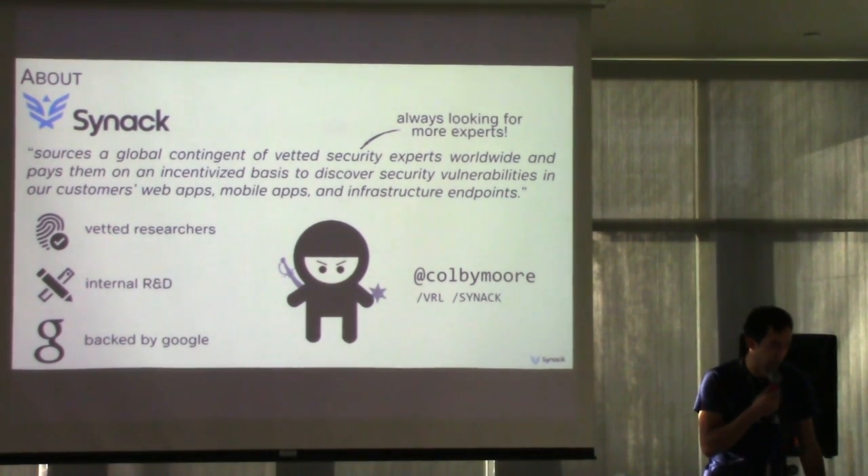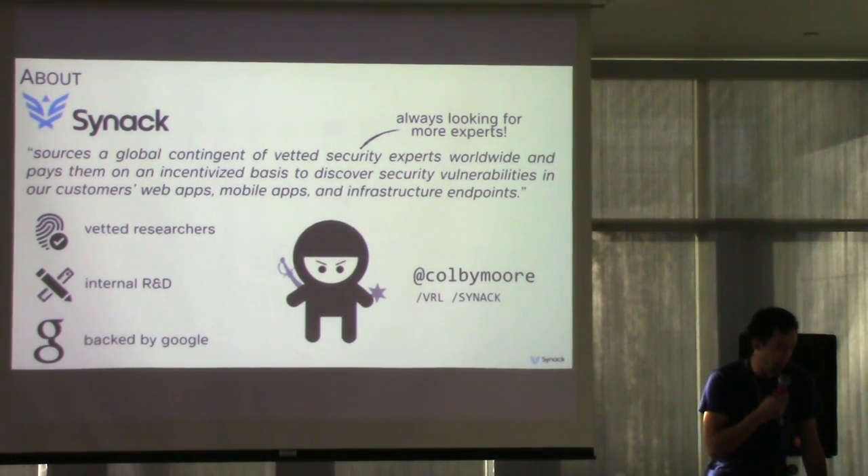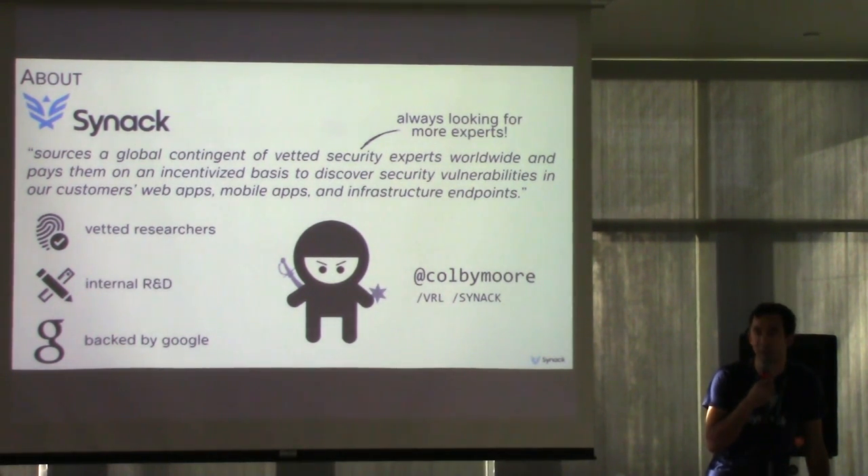Anybody can sign up on our platform and get paid to find bugs. There are no commitments and the payouts are really good. So if you're interested in looking for bugs on the side, come talk to me afterward or be sure to sign up. We're always looking for new talent.